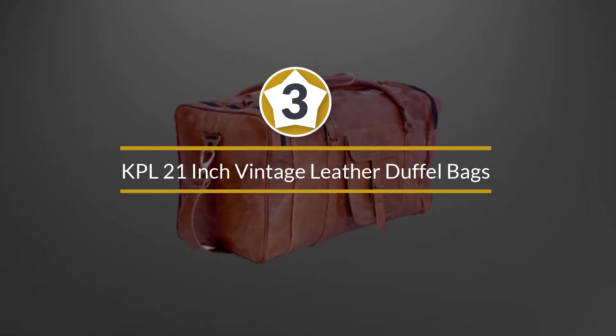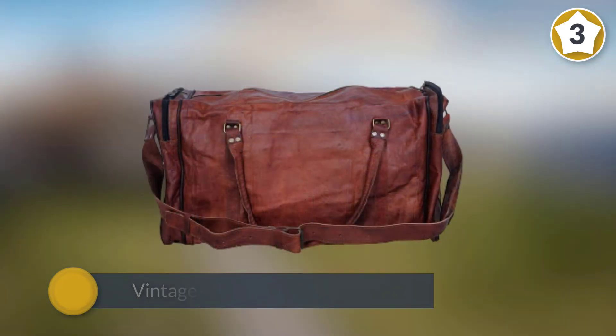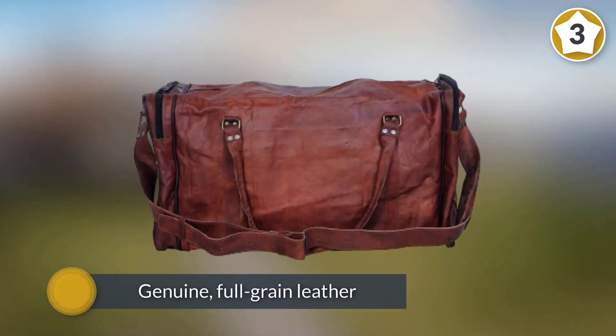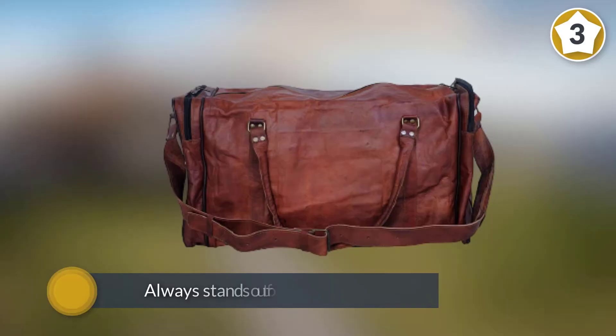Number three: KPL 21 Inch Vintage Leather Duffel Bags. This vintage style leather duffel bag is a real classic, made from genuine full-grain leather. The rich natural patina of this bag will change over time, ensuring that it always stands out from the crowd.